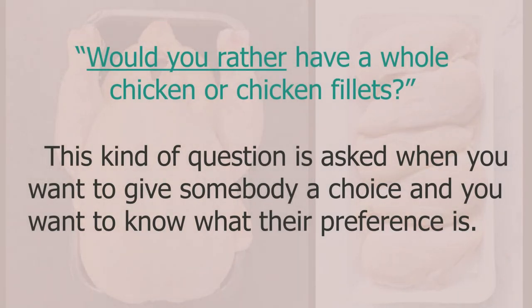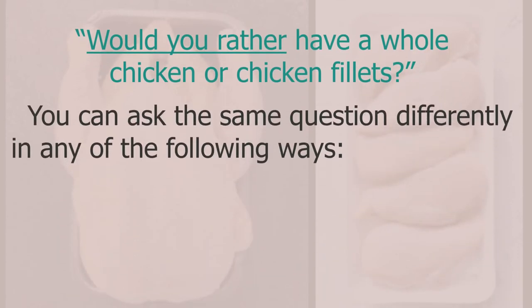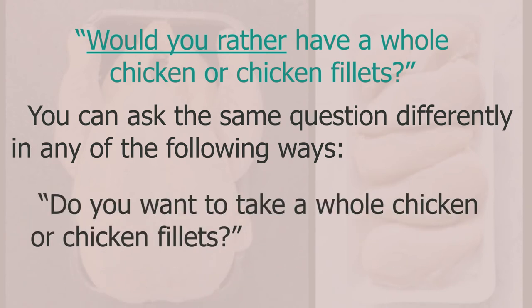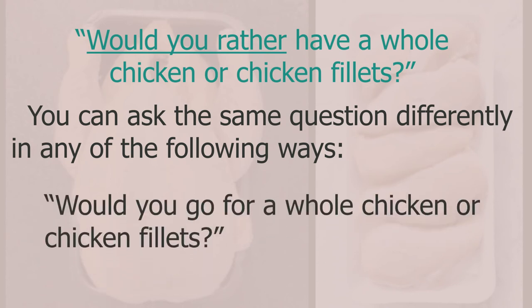I asked 'would you rather have a whole chicken or chicken fillets?' — this kind of question is asked when you want to give somebody a choice and find out their preference. Other ways to ask: 'do you prefer a whole chicken or chicken fillets?', 'do you want a whole chicken or chicken fillets?', or 'would you go for a whole chicken or chicken fillets?'